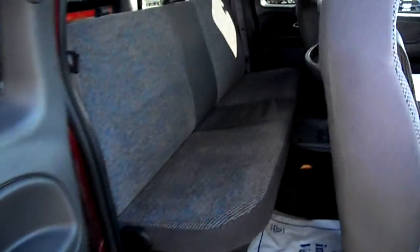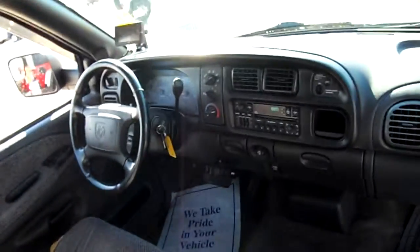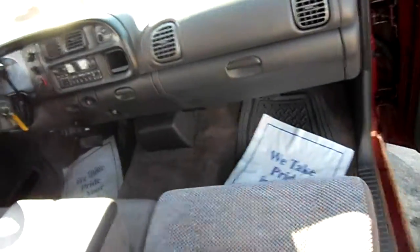Interior wise — there's the back seat, front seat again, dash. We'll work our way around here.